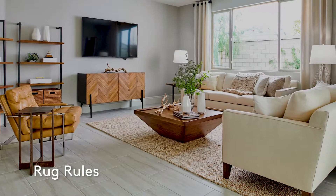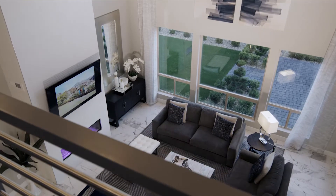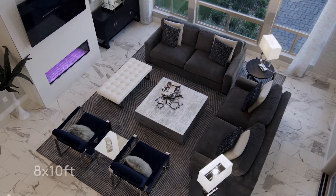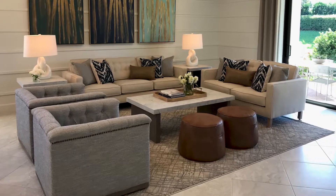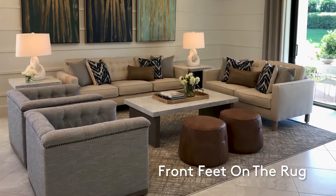Here are a few rules of thumb. Larger rugs are better — choose the size that allows all of your furniture to fit on the rug. A common size for a living room or large dining room is 8 by 10 feet, but it can vary. If you choose a smaller rug for your living room, keep your rug large enough that you have the front feet of your furniture on the rug.